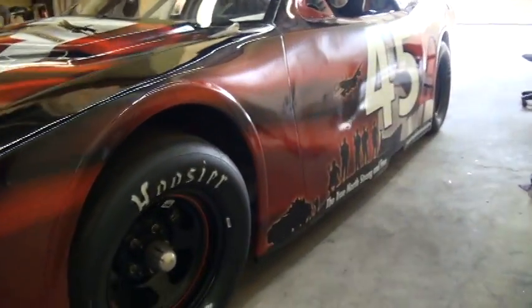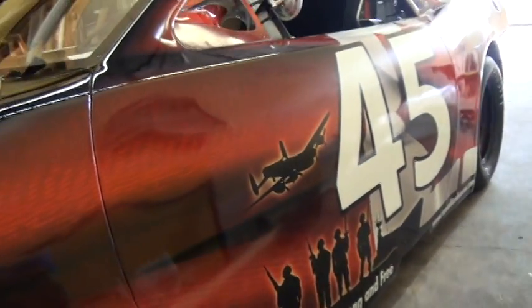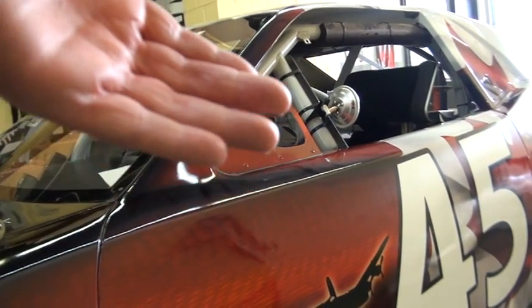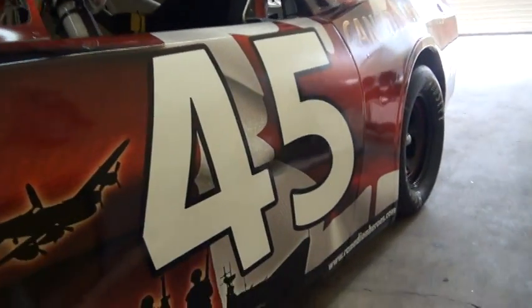On this side, beautiful detail there as you can see. We even got the air right here — this is something new that we just put in for this race. And then a little mirror here too, for Steve.